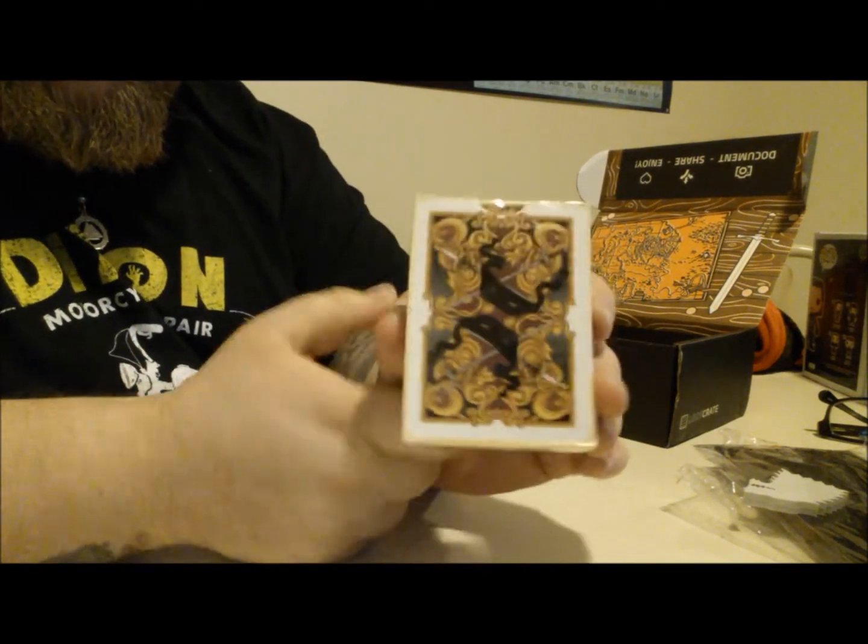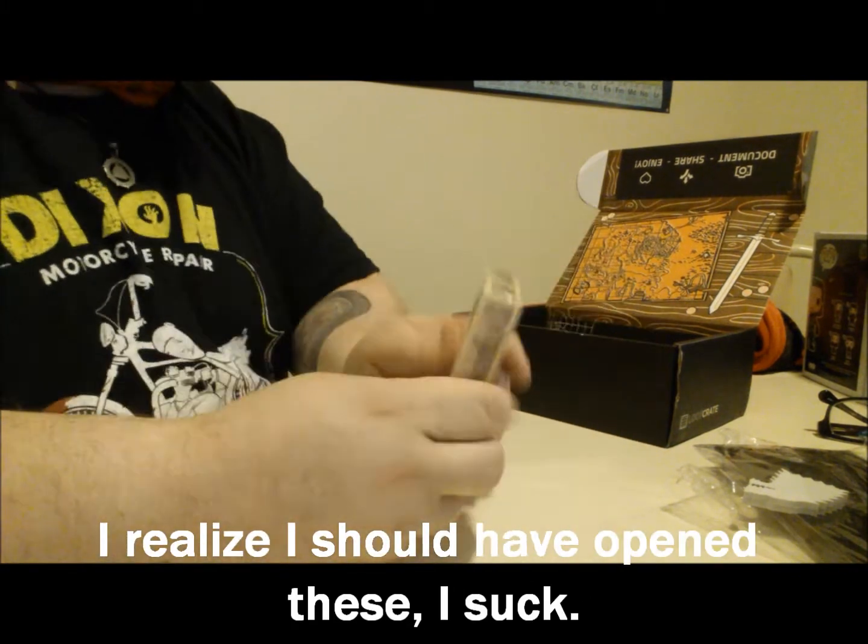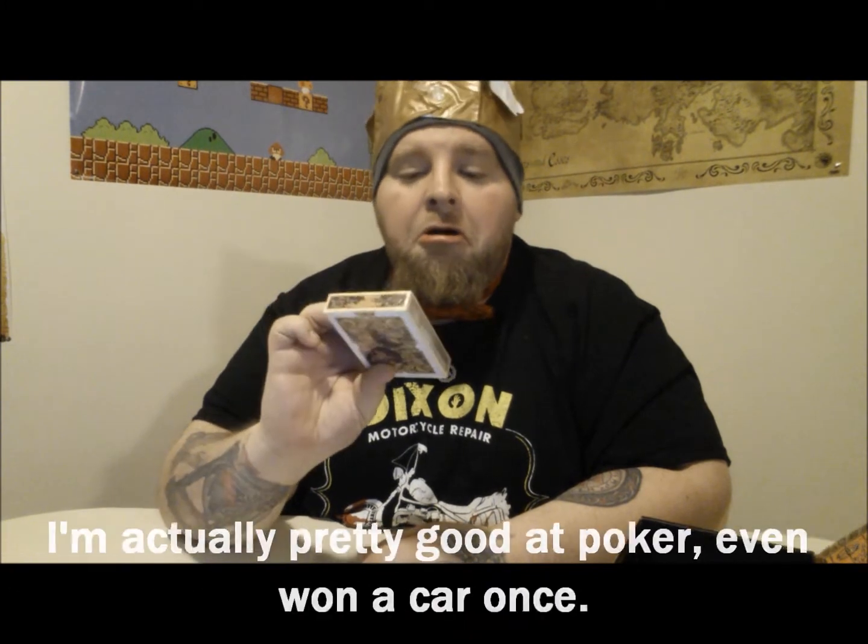Princess Bride playing cards. These I am pretty sure I will actually use. It's been a while since I've gotten together in a game of poker and taken some paychecks, but I will actually use these. Okay, that's not too bad.